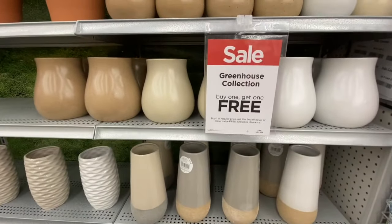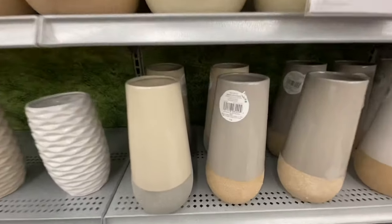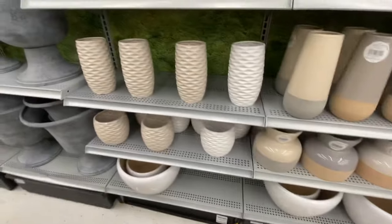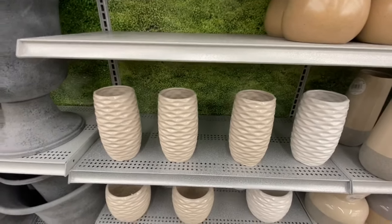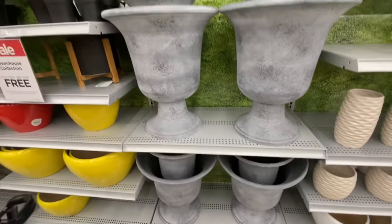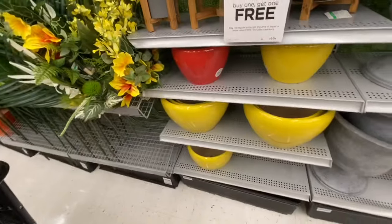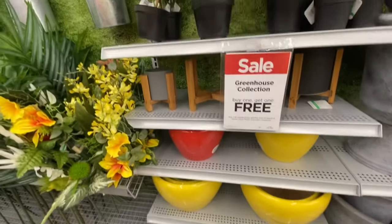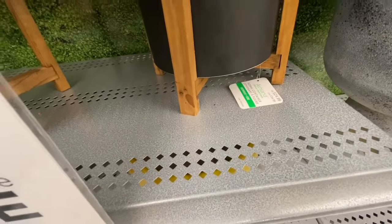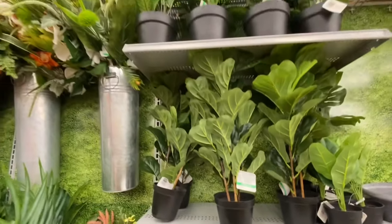Lots of vases in what they call the Greenhouse Collection — again buy one get one free. I love their vases. They have cylindrical ones for $24.99 in three different styles. Some others were $19.99 at this location, though some shelves didn't have pricing. They have planters in two different sizes, pot holders for $12.99, more pots, and a floral container. The floral container comes in two sizes — one was $14.99 and comes with a stand and container; the larger ones were $44.99.